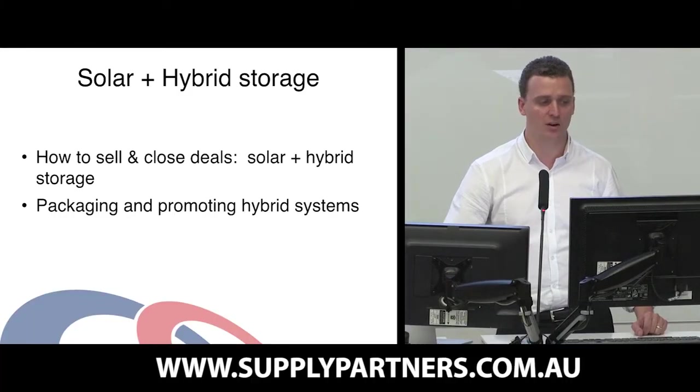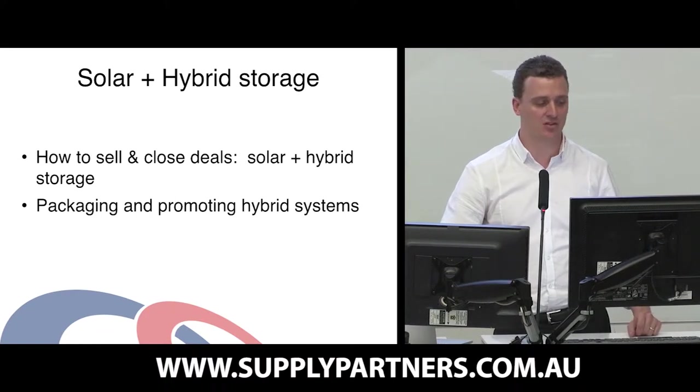The first component of my training will be on solar and hybrid storage, for people that are on the grid and are interested in energy storage.